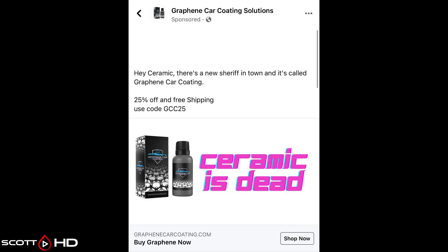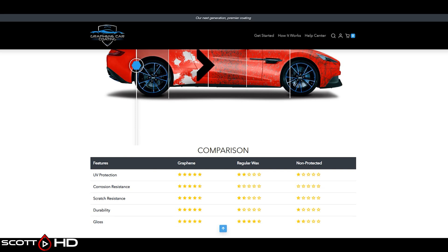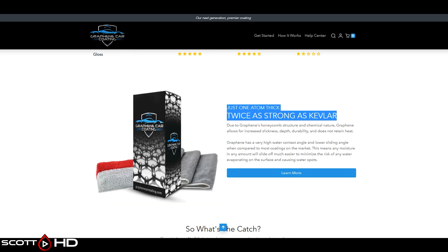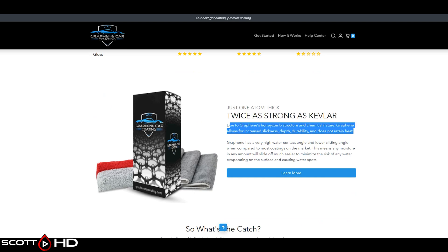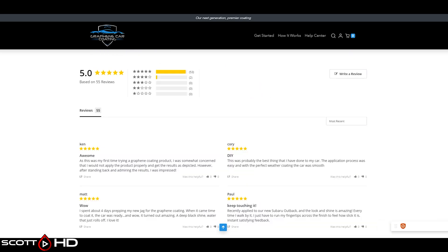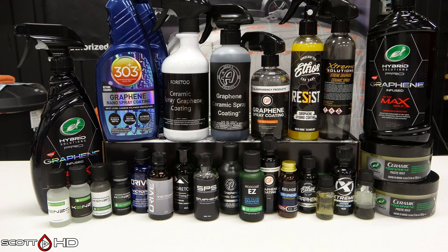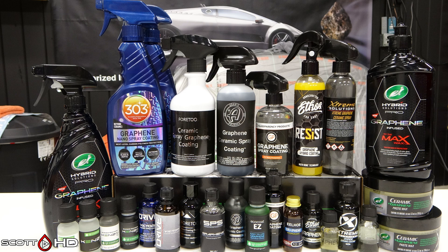Sample B wasn't here at the time of editing but is on the way. One other product I tried to include was Graphene Car Coating — likely a Chinese coating — but when I went through the purchase process their site said the seller is not currently accepting credit card payments and there's no other way to pay, so I couldn't get it. If there are any other graphene products you want to see in future tests, let me know. This is the end of part one of three — the SDS overview. Next up is the prep, getting everything ready to apply, and then the third part is the actual application. Thanks for subscribing — see you soon.